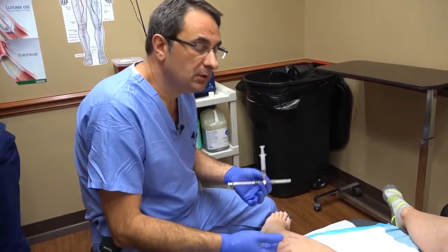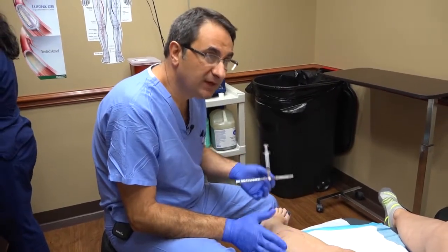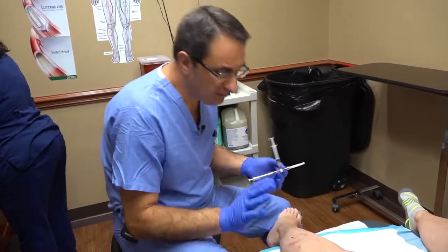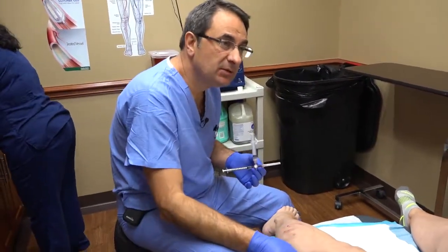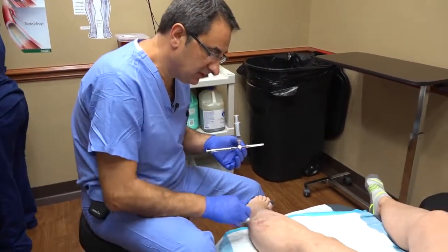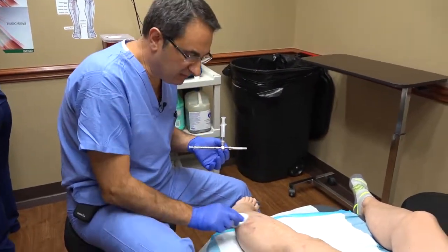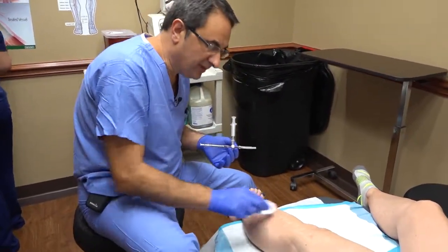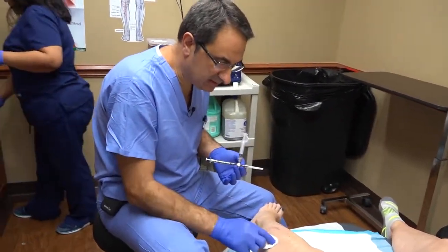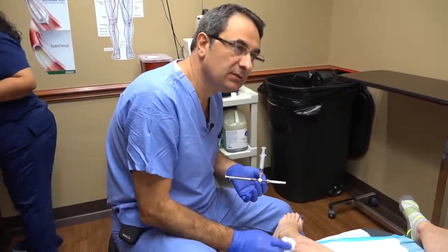Dry your leg and put them back on. Take Motrin, just 400 milligrams every eight hours for two days, even if you don't have pain — it's for inflammation and to thin the blood a little. Also walk a lot: be active. I know you're very athletic so I don't have to worry, but don't go home and lay down. We advise people to walk a lot — it's good for the veins and to prevent clots and DVTs.